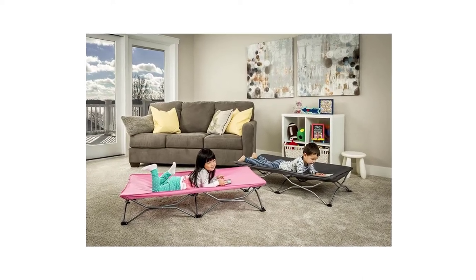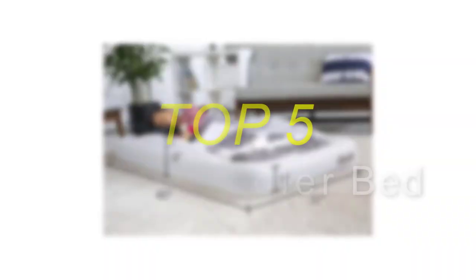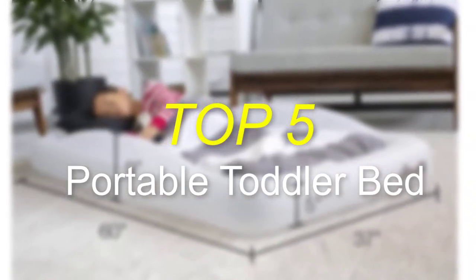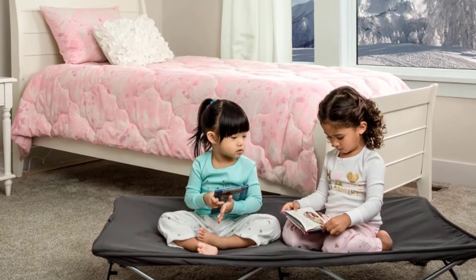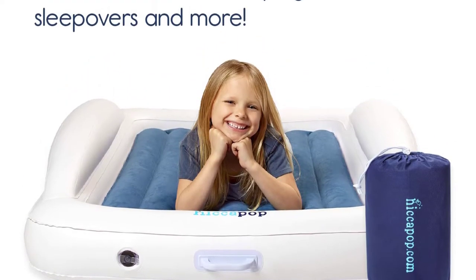Hello everyone, welcome back to our new video. In this video, I will give you more information about the top 5 best portable toddler beds that are available on the market. I made this list based on my personal research and I tried to list them based on their price, quality, durability and more. To find out more information about these products you can check out the description down below.